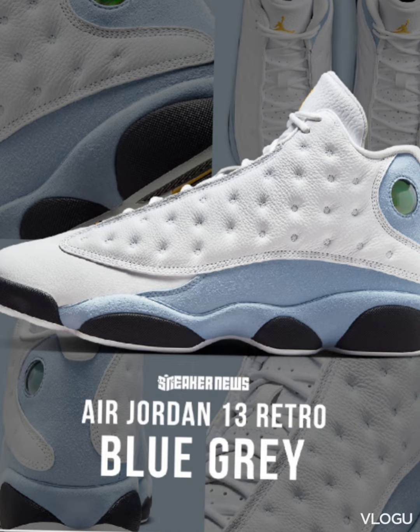It's a clean shoe. I actually like the blue, I like the hints of yellow, a little bit of black. It's a different look. The 13s is probably one of the most comfortable Jordan silhouettes out there. It's really a dope, dope shoe.